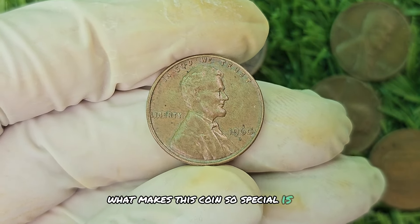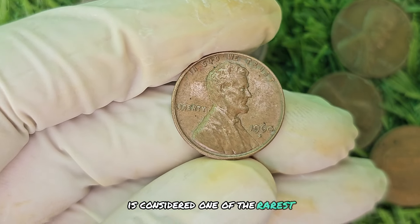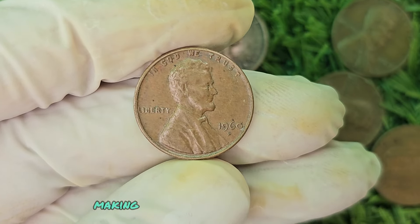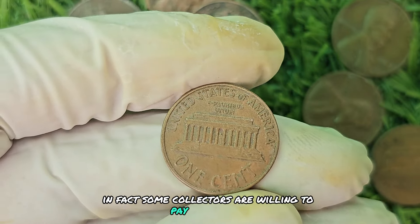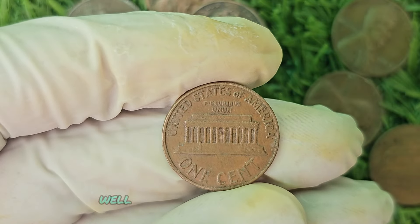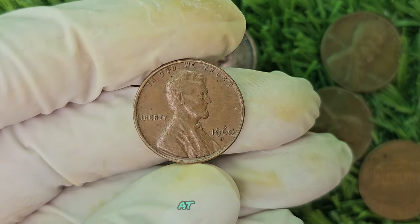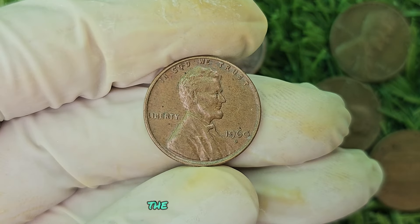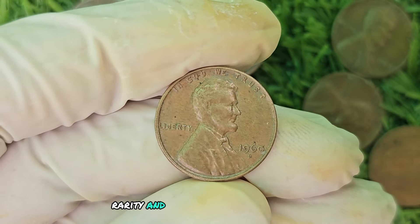What makes this coin so special is its rarity. The 1960 D Mint Mark Red Shade Lincoln penny is considered one of the rarest and most valuable pennies in existence. Only a small number of these coins were minted, making them highly coveted by collectors. Some collectors are willing to pay top dollar to add this coin to their collection. It's been known to fetch prices of up to $688,650 at auctions. The value of this penny is determined by a variety of factors, including its condition, rarity, and demand among collectors.